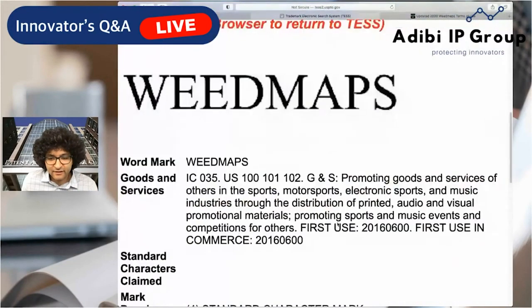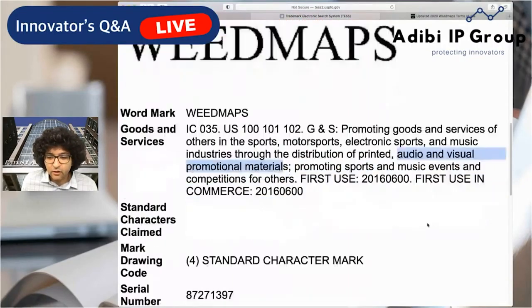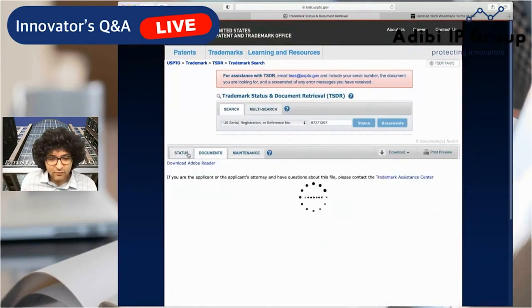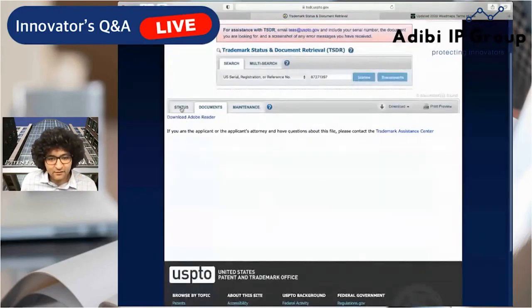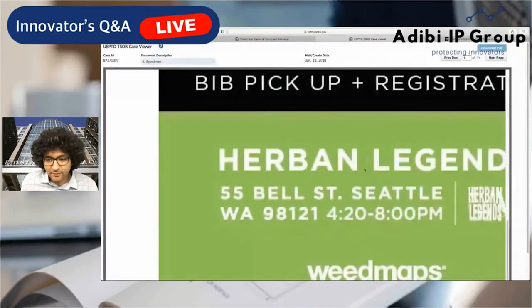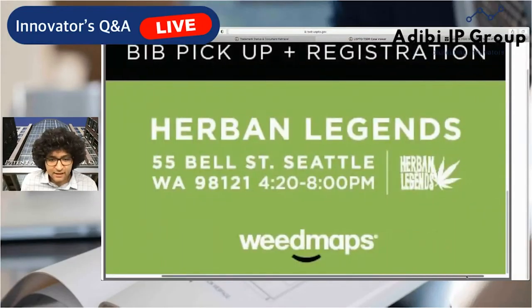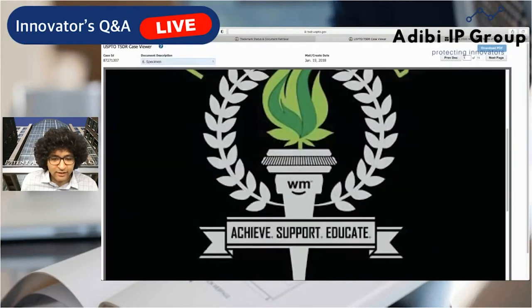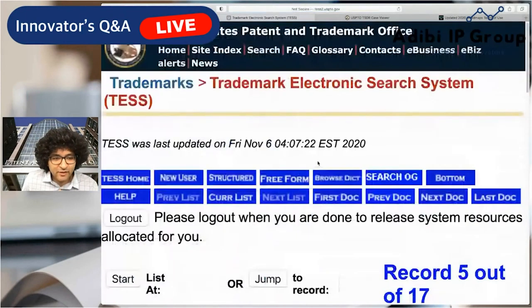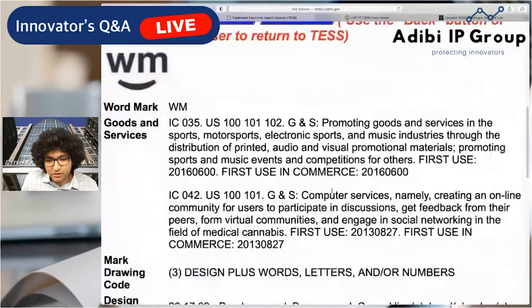I didn't necessarily know I associated Weedmaps with musical events — maybe some of you in the comments will tell me I should know about that. There's also 'Weedmaps Herbal Legends,' which looks like they're also promoting musical events. If you want to see what specimens they filed, all you have to do is go into the actual TSDR — the trademark database of pending applications. This is going to be a shorter episode, but I really think it's informative. WM is expanding out, and you'll see Weedmaps WM file additional applications once they enter into new markets.